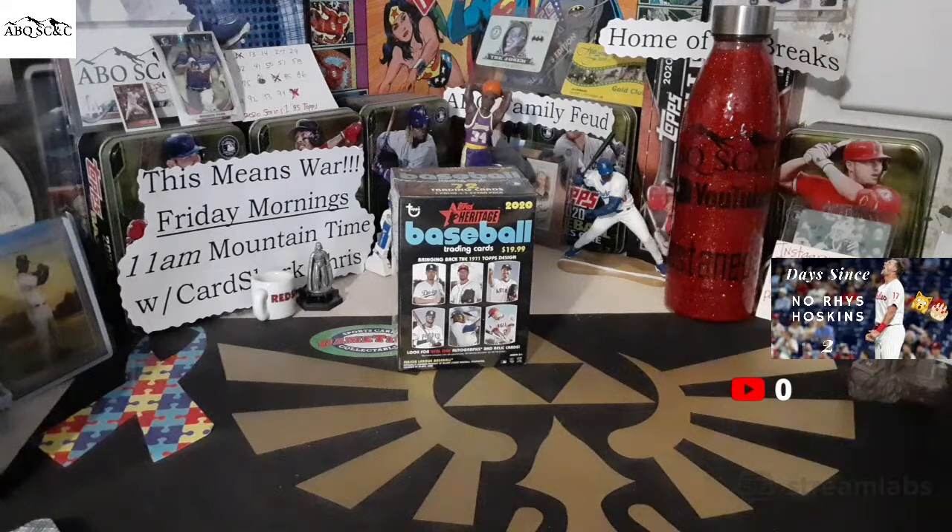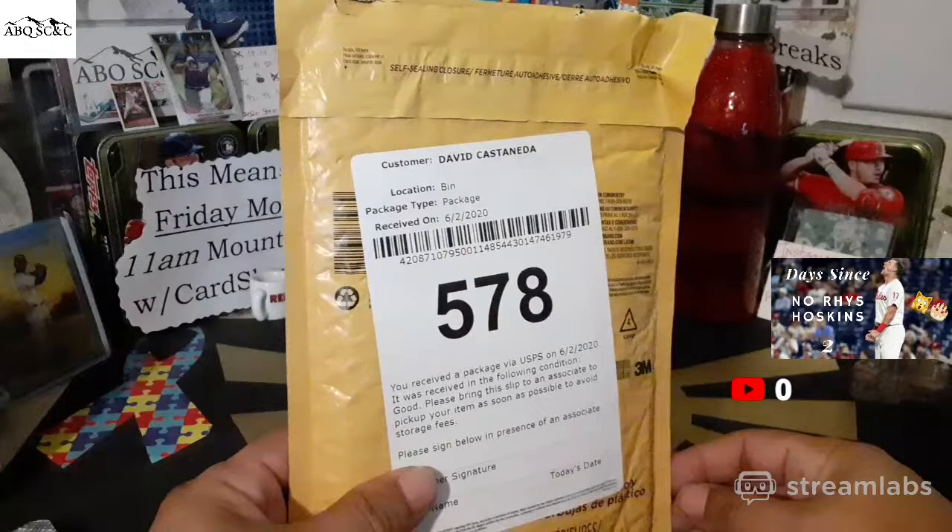Ladies and gentlemen, welcome back. Dave, ABQ Sports Cards. We are coming at you live from ABQ HQ. We are coming at you live for a mail day from the artist formerly known as Johnny Waldeck, now Cincy Sports Cards. He sent us some mail today, so we're going to be opening that.